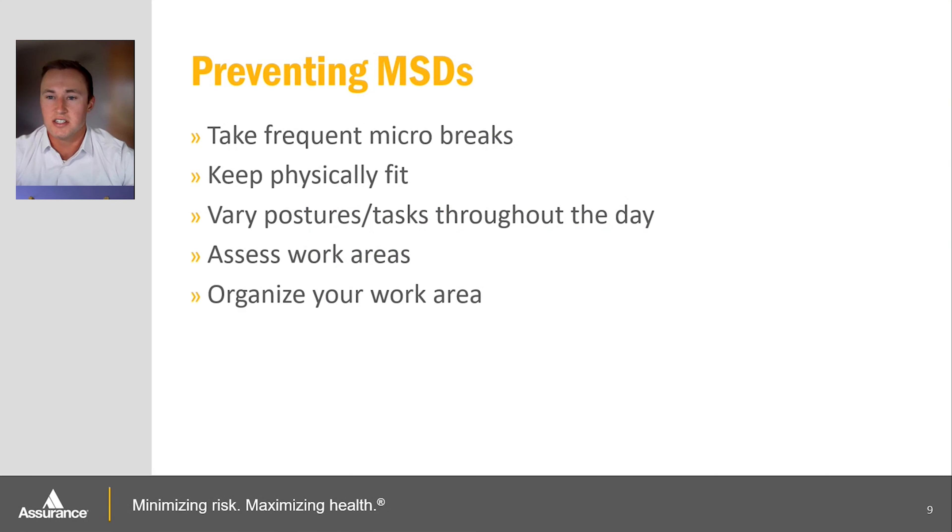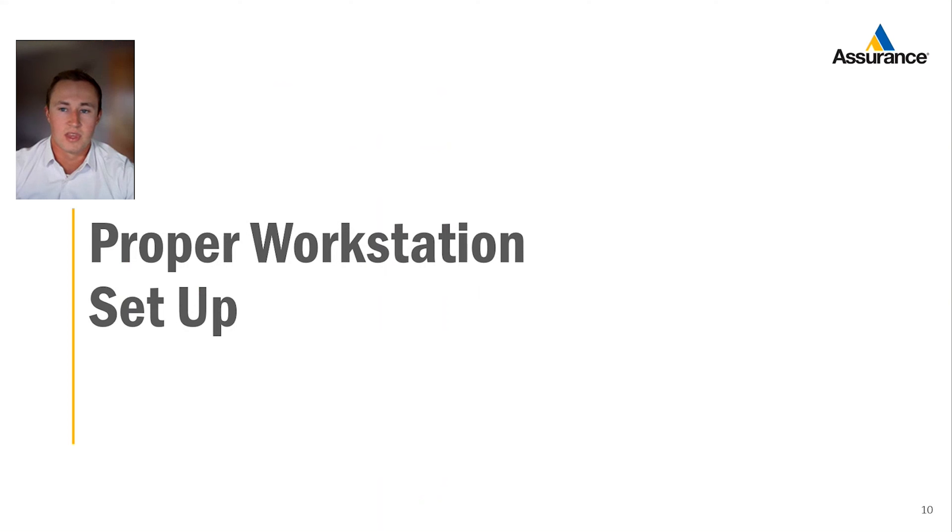So how can we prevent MSDs? There are a lot of precautions that can be taken. Some of these include taking frequent micro-breaks, staying physically fit, varying posture and switching up tasks throughout the day, assessing work areas for potential hazards, and keeping your work area organized so you're not cramped or confined in your space.